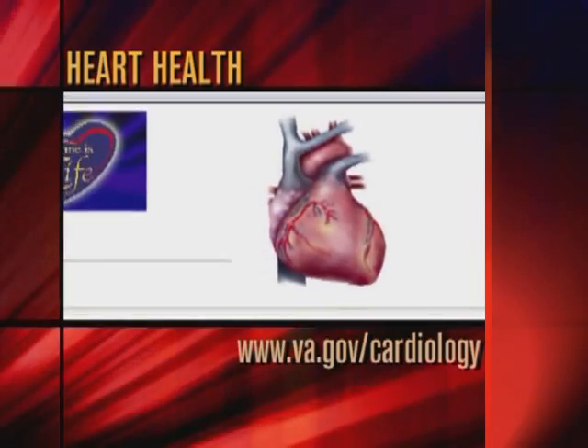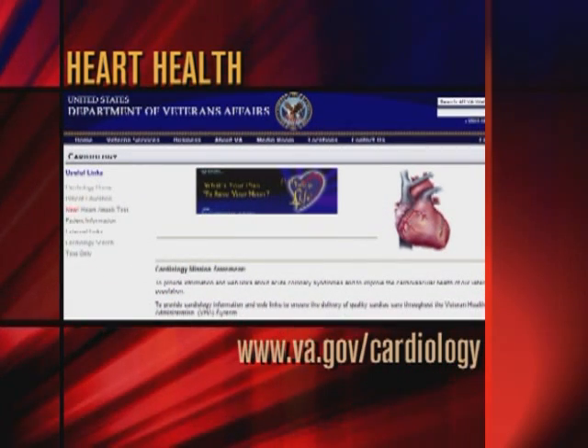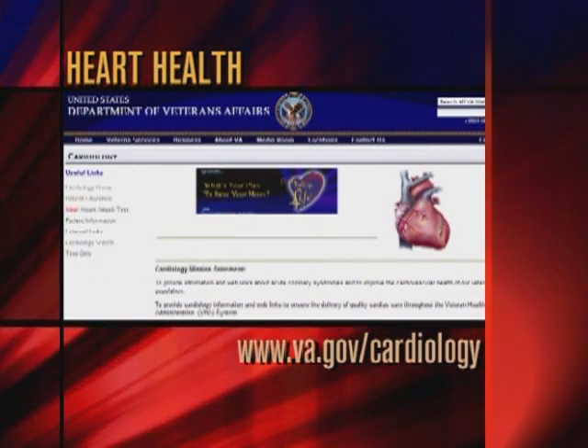Over the past 25 years, VA has been a leader in the treatment of cardiovascular disorders, thanks to the kind of research done by knowledgeable physicians like Dr. Sedliss. If you'd like to learn more about how to maintain a heart-healthy lifestyle, or how to cope with the effects of cardiovascular disease, go to www.va.gov/cardiology and click on patient information.